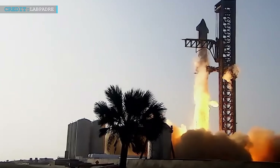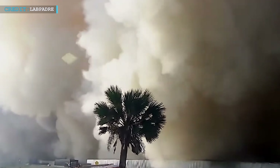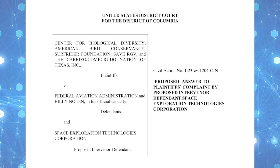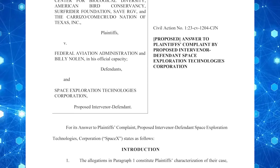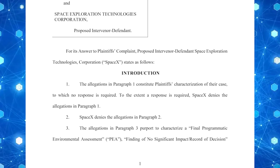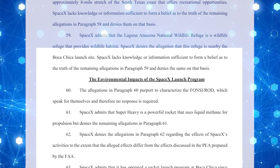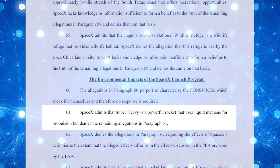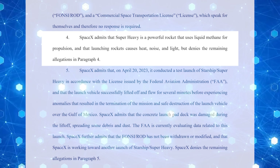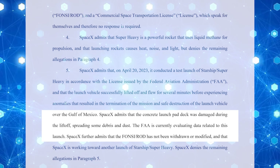On the other hand, SpaceX finds itself embroiled in a legal battle as it faces allegations that its Starship rocket poses a threat to the wildlife habitat in Boca Chica, Texas. The company is seeking to dismiss a lawsuit that could potentially delay the eagerly anticipated launch of its mega rocket. Responding to a lawsuit filed against the FAA, SpaceX filed a court document denying each and every allegation made by the Texas-based environmental groups, arguing that these groups lacked the legal grounds necessary to support their claims. However, the company did acknowledge that the Starship's Super Heavy rocket is a powerful vehicle utilizing liquid methane for propulsion, that launching rockets results in heat, noise, and light, and that the concrete launch pad deck had suffered damage during liftoff, resulting in dispersal of some debris and dust.